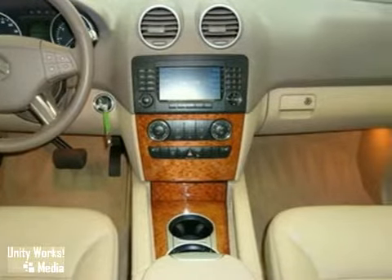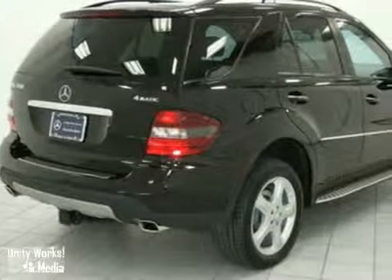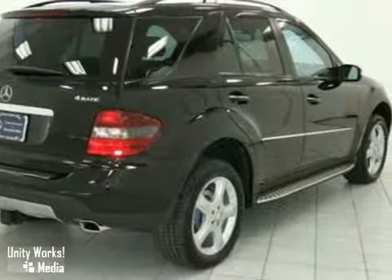It also has the premium one package, DVD navigation system, a Harman Kardon sound system, and a backup camera. You even get the remaining warranty. Test drive it today.